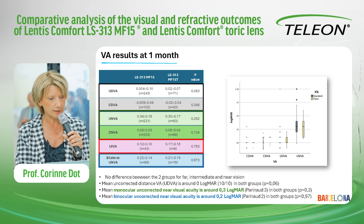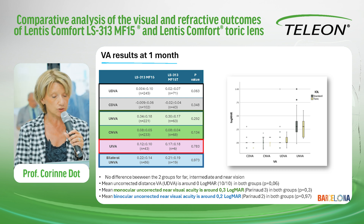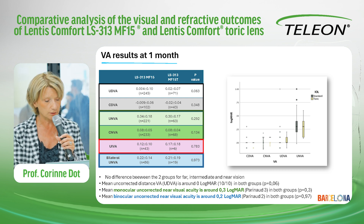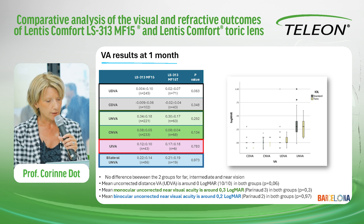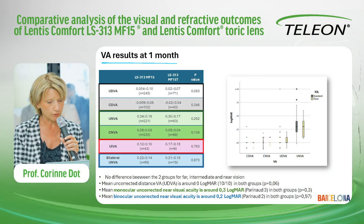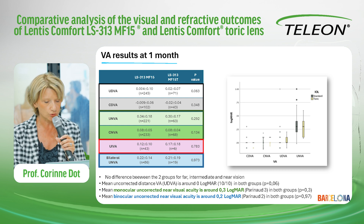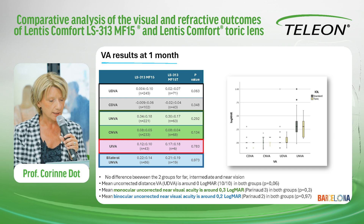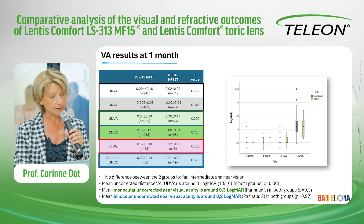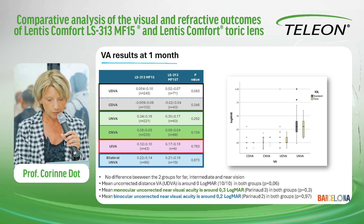Here are the visual results at one month. No difference between the two groups for far, intermediate — tested in a subgroup — and near vision in the total cohort. The mean uncorrected distance vision is around 0.5 logMAR in both groups. The mean monocular uncorrected near vision is around 0.3 logMAR, which is Parinaud 3 in France. The binocular uncorrected near vision is around 0.2 logMAR — Parinaud 2 in France — which is a very good result. A subgroup was tested for intermediate visual acuity, around 0.15 logMAR, also a very good result.